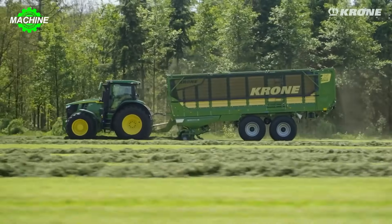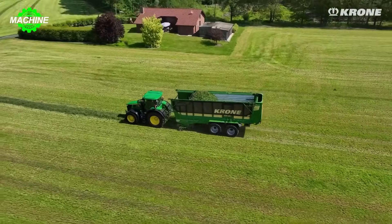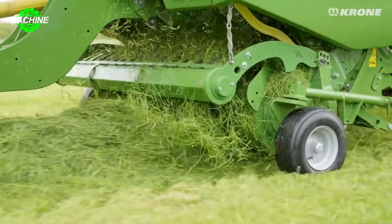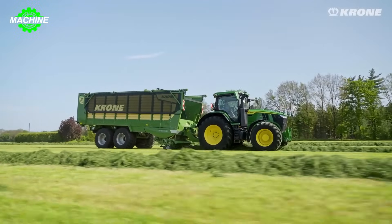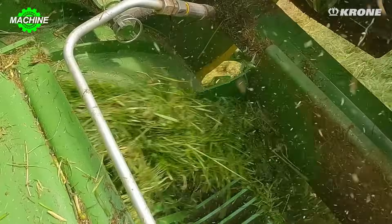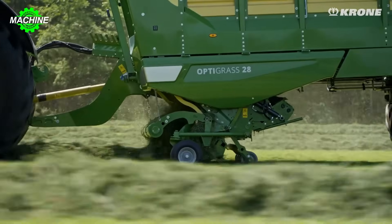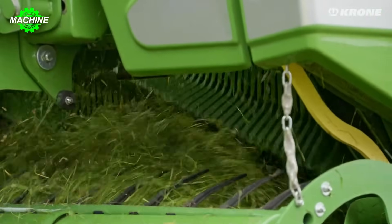This self-loading green forage transporter is packed with one of the most powerful harvesters in the world, thanks to the Chrome Power Belt Drive System with a capacity of up to 400 horsepower. The drawbar box can be extended with 48 individually protected blades, and the SpeedSharp Blade Grinding Machine maintains blade sharpness. The hydraulic automatic leveling system and PowerLoad Automatic Loading System with chain floor control make loading forage easier than ever.